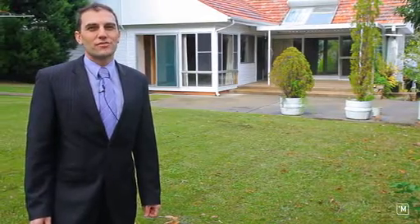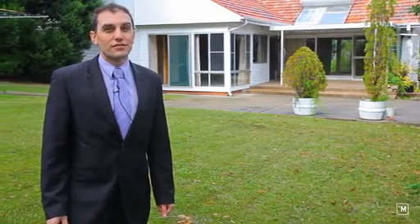This property must be sold come auction day, giving you the chance to renovate, rebuild, or possibly redevelop. I'm Stephen Hickson from LJ Hooker Miranda — don't delay, I'm looking forward to meeting you at the open for inspection.